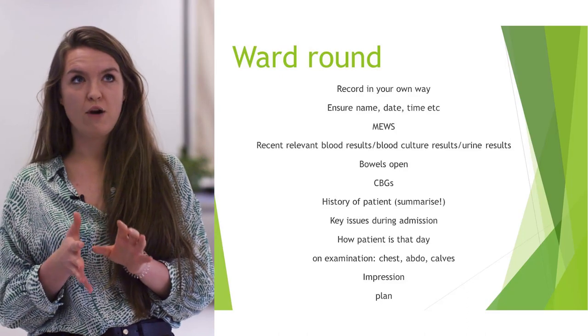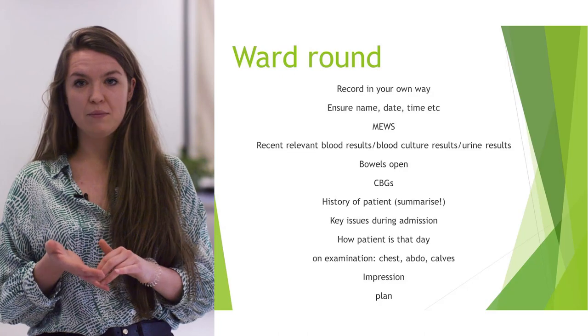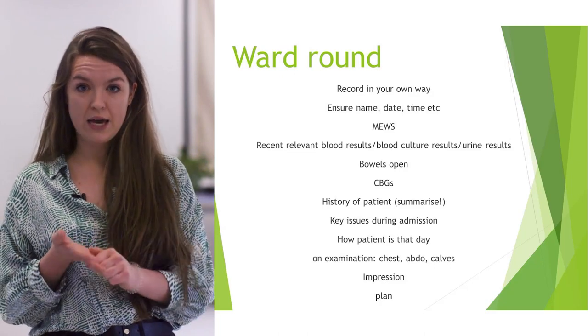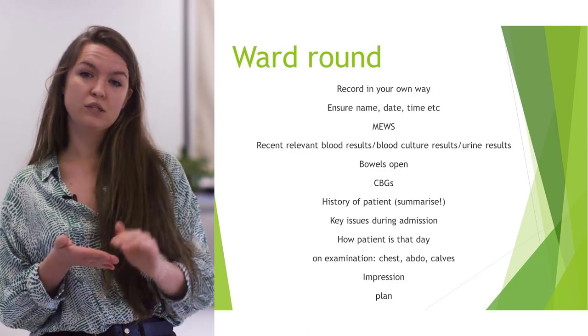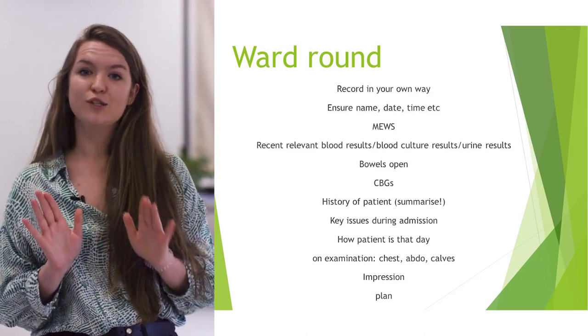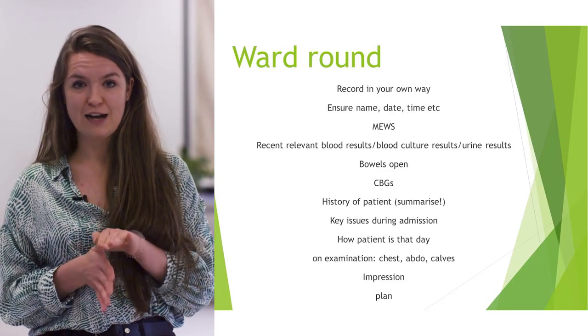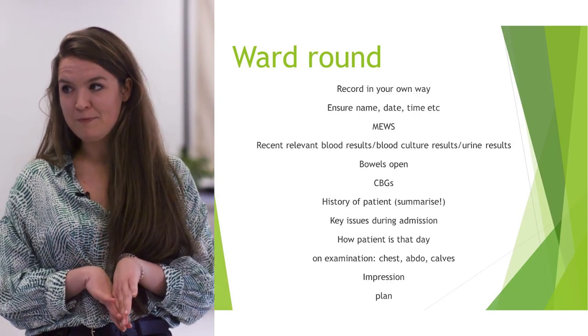Everyone has their own way of writing notes — you'll have been taught a certain way at med school. The main thing is just make sure you've got the salient points, it's clear, and things are documented properly. Make sure you've got the date, the time, your title, and the consultant's name. If you don't know how to spell it, ask — it's much better to sort that out early rather than just ad-lib the spelling, which doesn't go down well.